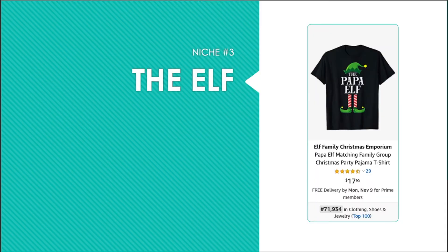Niche number three I am calling the elf. This is the elf hat and legs designed with the niche in between. This example is the papa elf, but you could also have the gamer elf, the quarantine elf, the whiskey elf, etc. And if you haven't figured it out by now, I love this because it's scalable — and there are thousands of possible elves that you can create here.